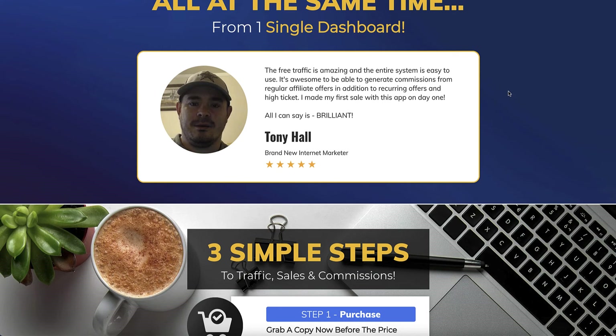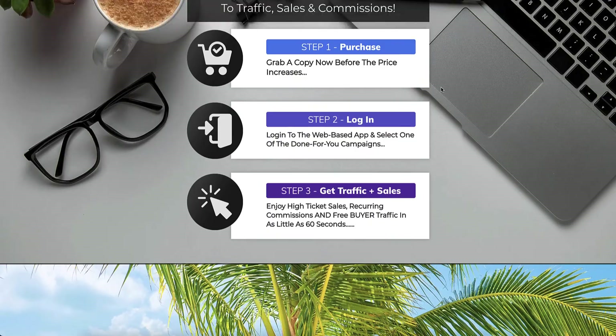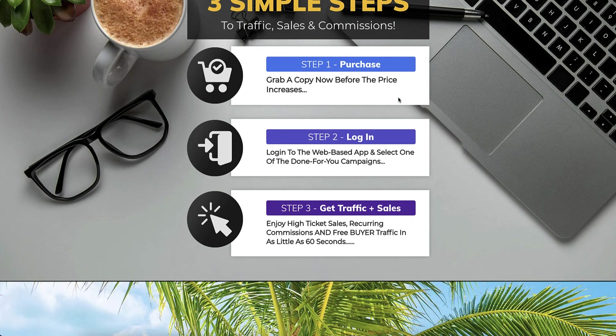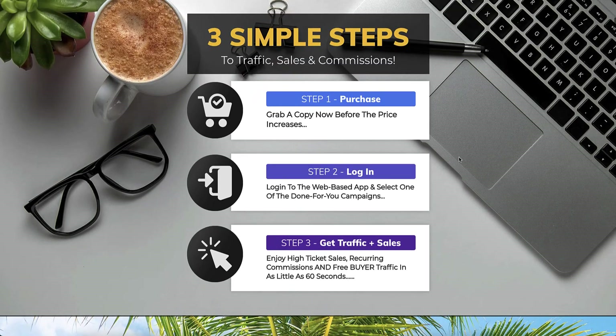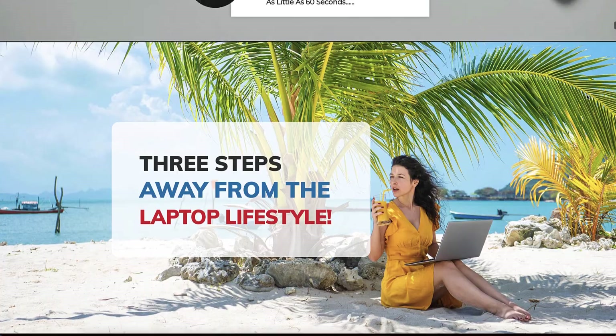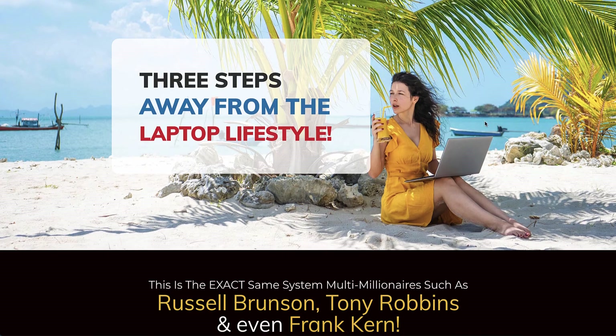The sales page shows random sales and commission screenshots, but the simple answer is they're making that money from selling this type of software to newbies, not from using the system itself. There are testimonials - Tony Hall says he's a brand new internet marketer but I've seen him around for years. Step one: purchase. Step two: login and select a done-for-you campaign. Step three: get traffic and sales - but you're not going to do that.